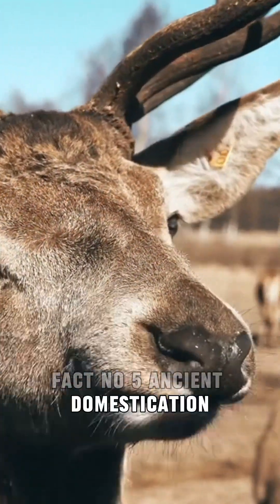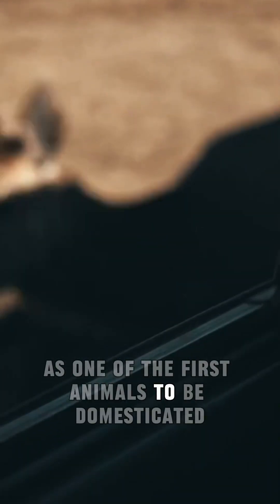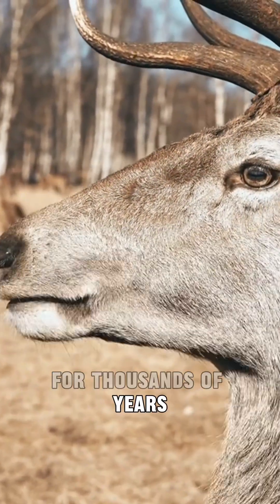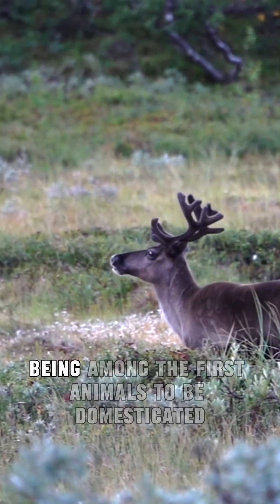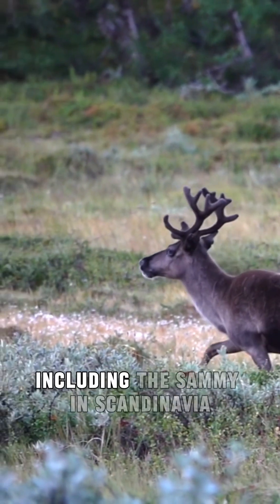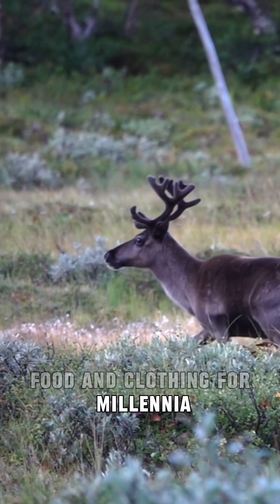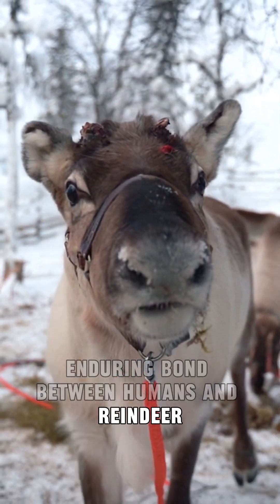Fact number five: ancient domestication. Reindeer hold a unique historical significance as one of the first animals to be domesticated. Indigenous arctic communities such as the Sami and the Nenets forged deep connections with reindeer for thousands of years. Communities including the Sami in Scandinavia and the Nenets in Russia have relied on reindeer for transportation, food, and clothing for millennia. This ancient domestication is a testament to the enduring bond between humans and reindeer, shaping the survival and sustenance of these communities in the challenging arctic environments.